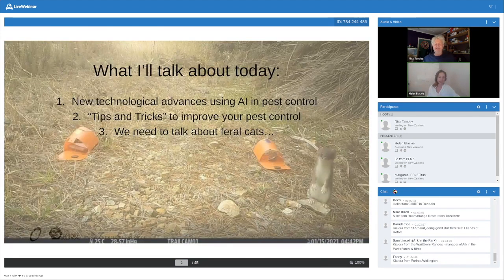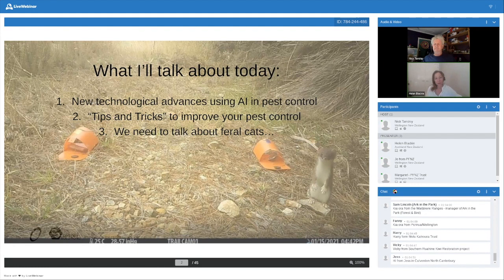For this presentation, I've divided it into three parts. The first part covers some of the new tech we're working on, particularly in the AI space. Then I've done a few slides on tips and tricks — things people like to pick up that they can use themselves for their own pest control. And finally, there's a section on feral cats and what we can do about feral cat control. You may choose to listen to all three, or you may just choose to listen to the first one.